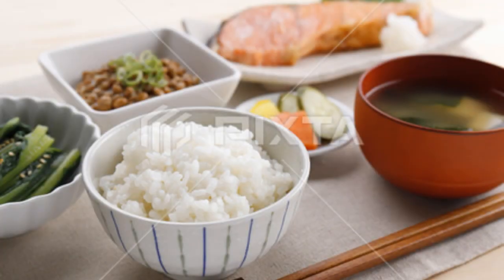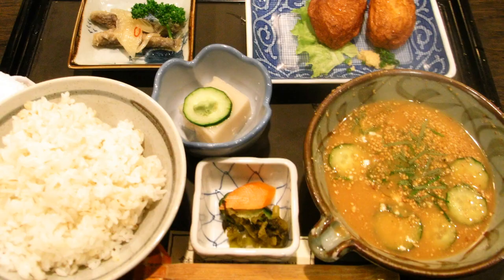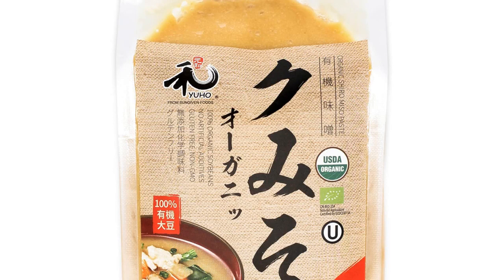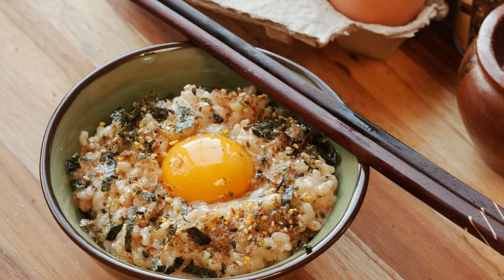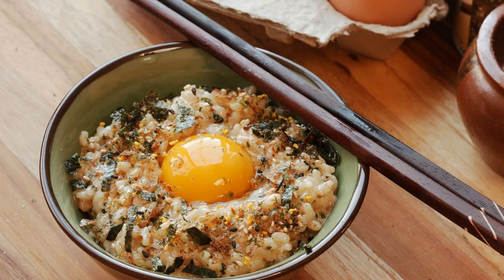There are many different types of rice available, but the most common is white rice. Brown rice is also becoming increasingly popular because it is more nutritious than white rice. Sushi rice is a type of rice that is often used in Japanese cuisine — it is short grain rice that is sticky and has a slightly sweet flavor. If you are looking for a hearty and filling breakfast, rice is a great option. It is versatile and can be served with a variety of toppings, making it a perfect meal for any time of day.